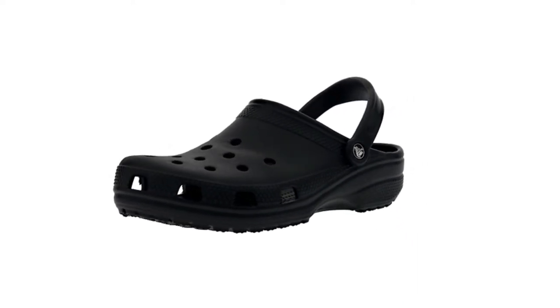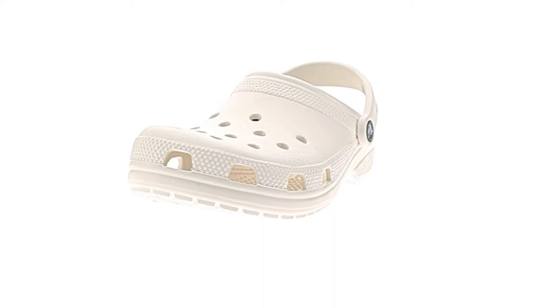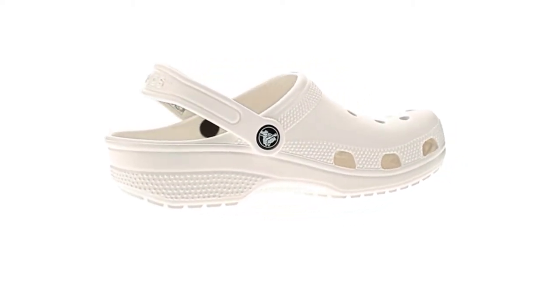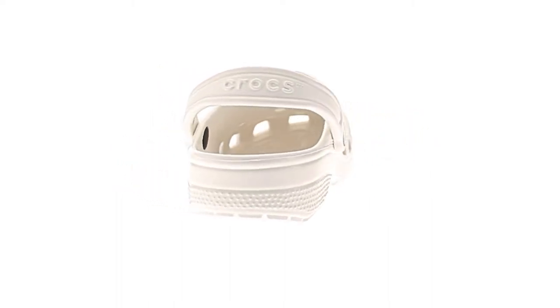100% synthetic imported ethylene vinyl acetate sole. Shaft measures approximately 8 inches from arch. Heel measures approximately 0.85.